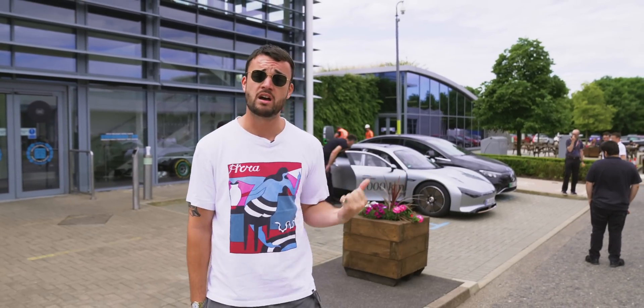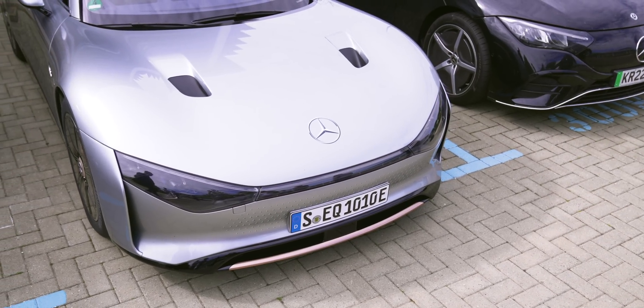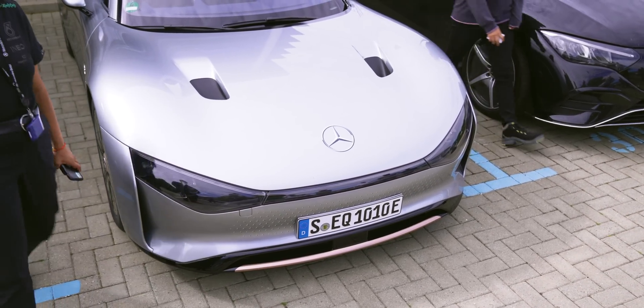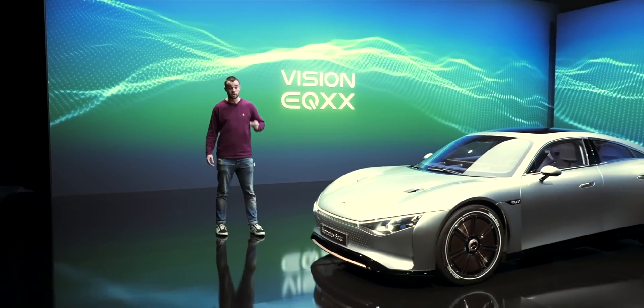That behind me is the one-of-a-kind EQXX, a study in hyper-efficient electric vehicles. We saw that car in a studio in Germany at the back end of last year and we were blown away by it.